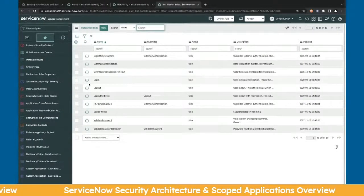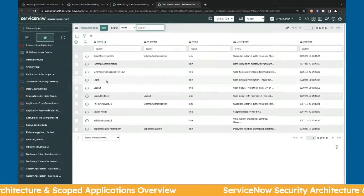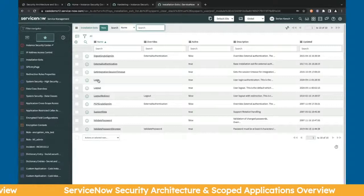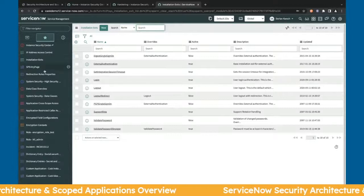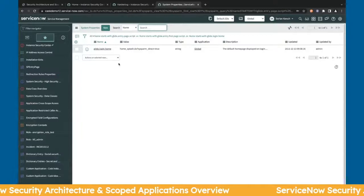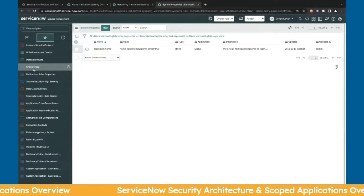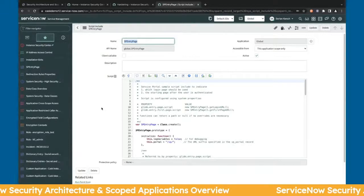For pre-login and login, there are installation exits and the notion of redirect rules with SP entry. With installation exits, you can configure how login works — by IP address, by role, or by something related to a device or location. SP entry is done through redirect rules: there are properties you can set to define the first page and where someone is routed on the system, and that's configured through a script include.